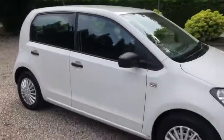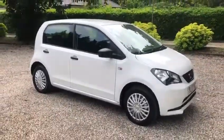We've also got the isofix in the back. Thanks for looking.